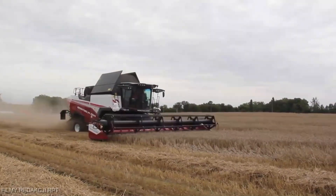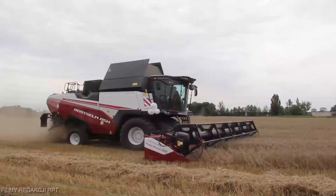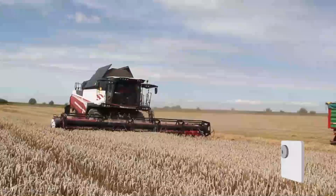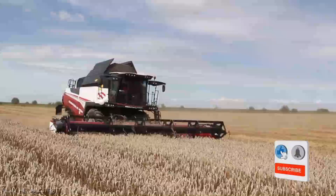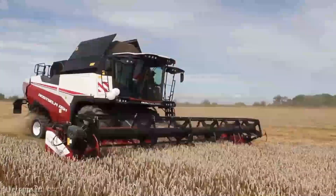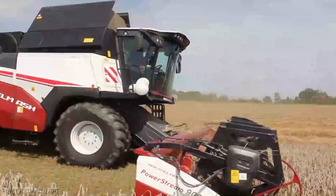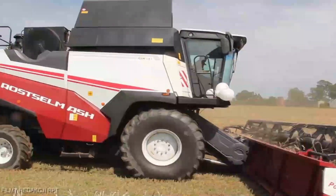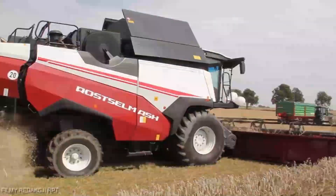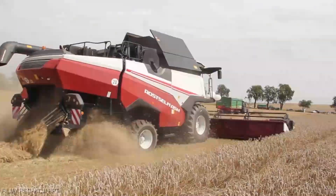Now you might be wondering about the price, but hold your horses, because when we talk about value, the Acros 580 delivers. While the price tag reflects the incredible technology and quality craftsmanship, think of it as an investment in the future of your farm. In a nutshell, the Rost Selmash RSM 161 Acros 580 combine is more than a machine — it's a game changer. It's the bridge between your hard work and the bounties of nature, and it's worth every penny.